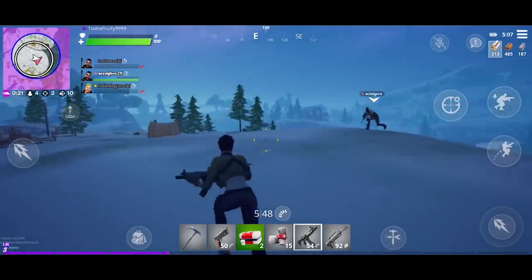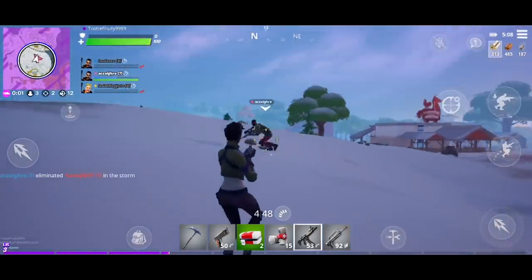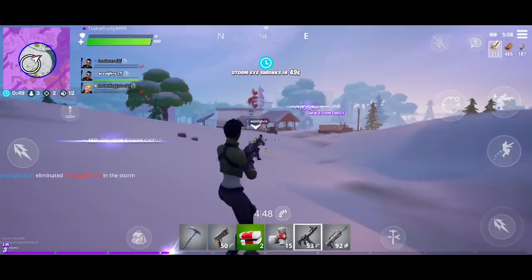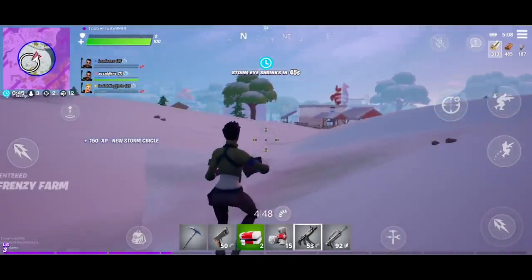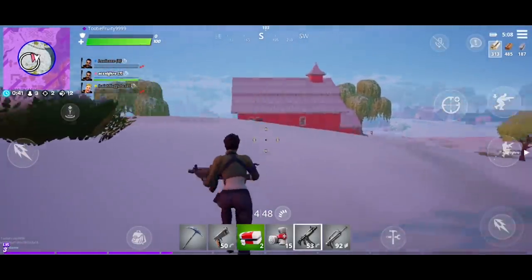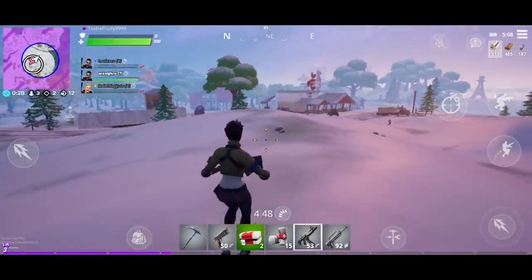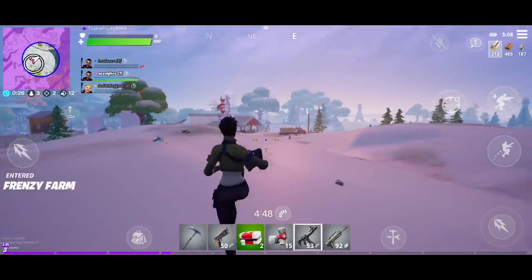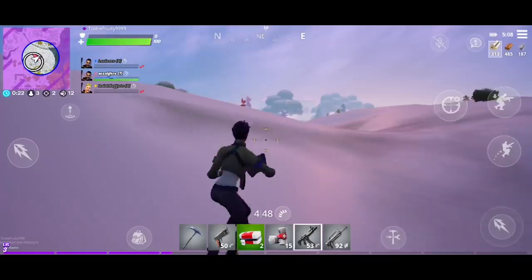Unfair advantage. Okay, we got three seconds until the eye of the storm closes. I don't think there's really many buildings left, so it's all going to happen out in the open. There's only three people left, and I think one of those people is my buddy. Oh, you guys — this could actually happen. Oh, I see him. I see him. He's right there. Hold on. Hold on. You've got this. Yeah, that's definitely him.